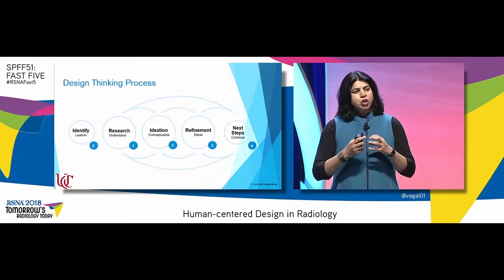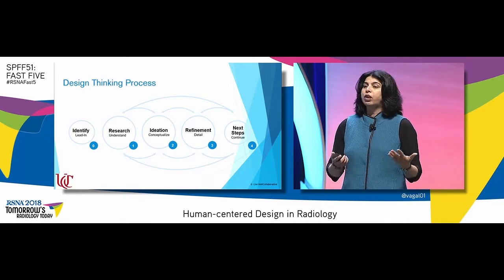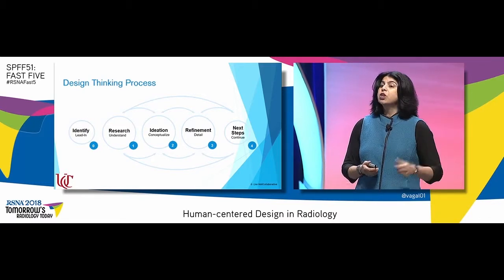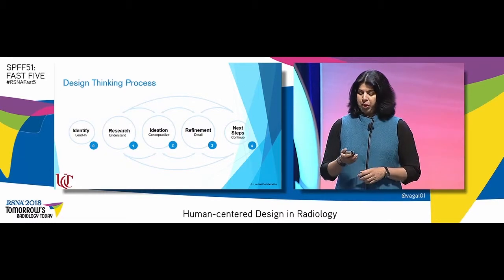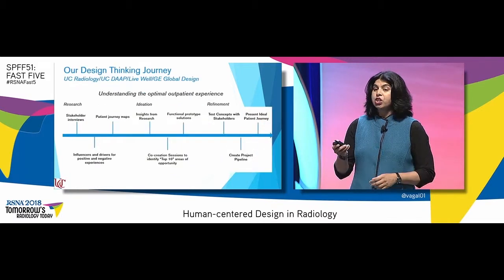We then go into the detail or refinement phase, take these insights and build on them to functional prototype solutions, test their strengths and weaknesses, to go into the next steps of deep dive and implementation. Note that this is not linear — these are all integrated together.